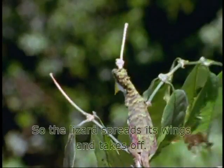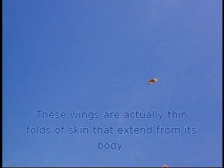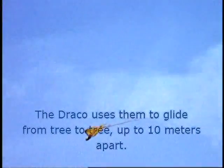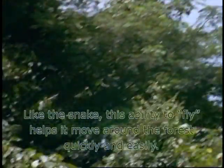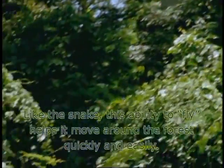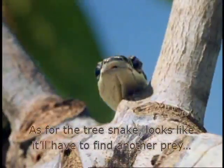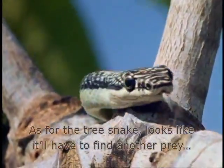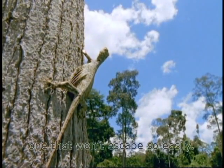So the lizard spreads its wings and takes off. These wings are actually thin folds of skin that extend from its body. The Draco uses them to glide from tree to tree, up to 10 meters apart. Like the snake, this ability to fly helps it move around the forest quickly and easily. As for the tree snake, looks like it'll have to find another prey — one that won't escape so easily.